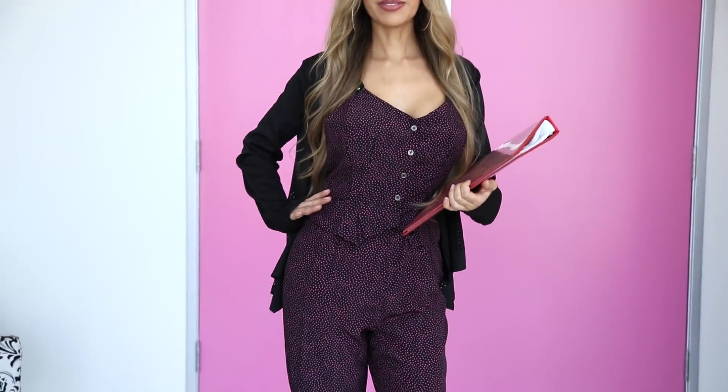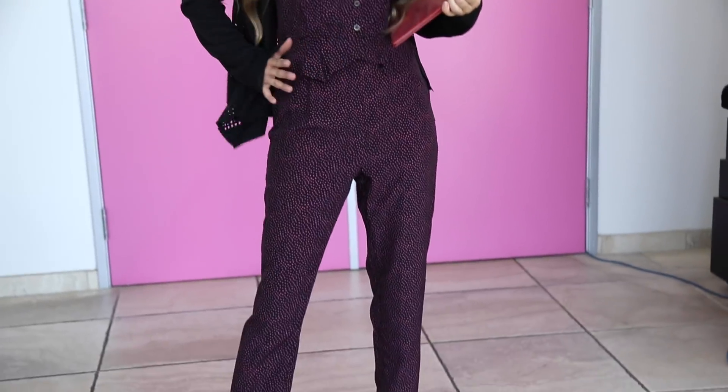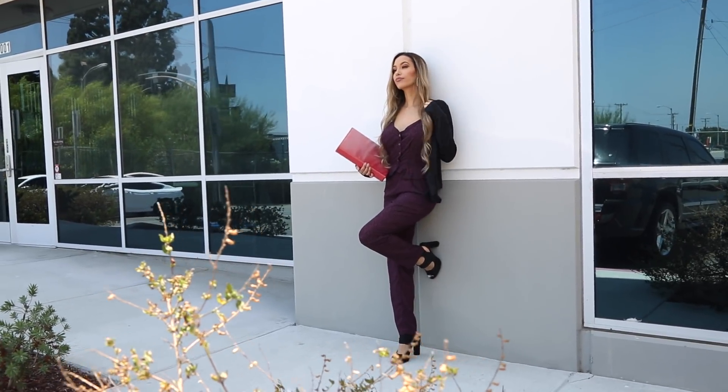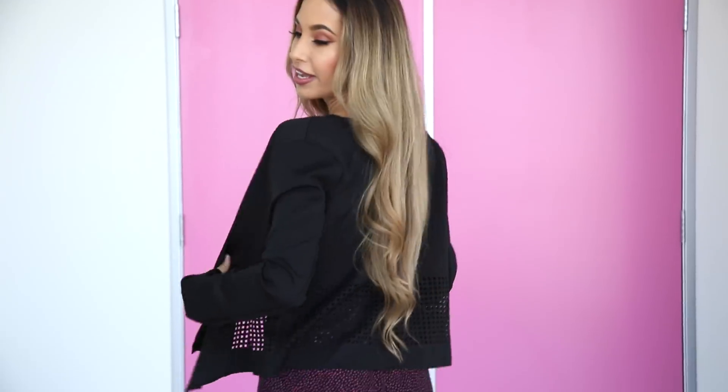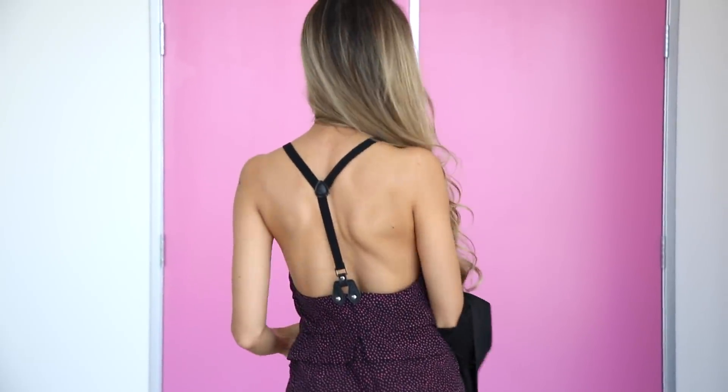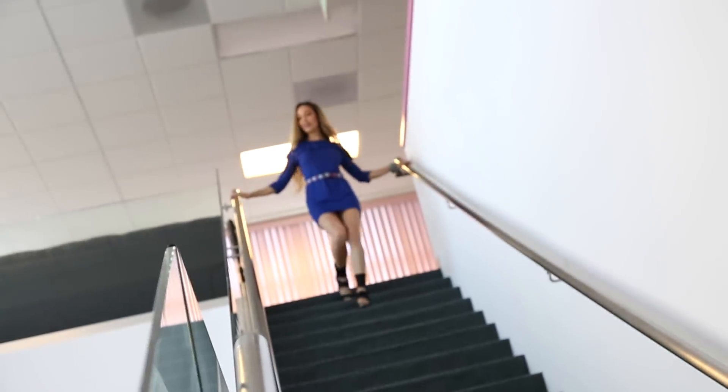Up next I have this gorgeous jumpsuit. It has a little tiny heart detailing and a peplum on the waist, so it gives your body some shape and hides any little extra weight you might have put on from all the ice cream. I have a super cute perforated cardigan over it — it's really fashionable, silky, super comfortable, and very sexy. The back detailing is really really nice.